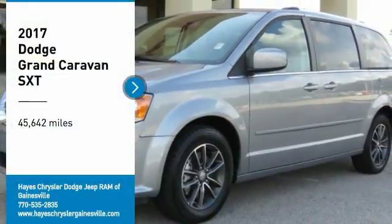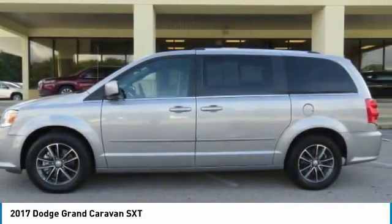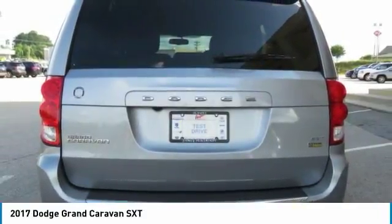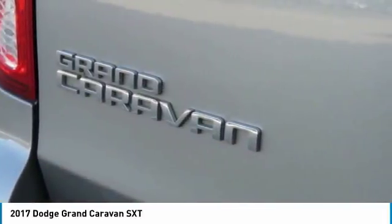Come test drive the 2017 Grand Caravan. The Dodge Grand Caravan received the government's highest front and side crash rating of 5 stars. Its vast interior is widely praised, with an innovative seating arrangement, versatile cargo storage, and enough entertainment features to keep the kids entertained on road trips.